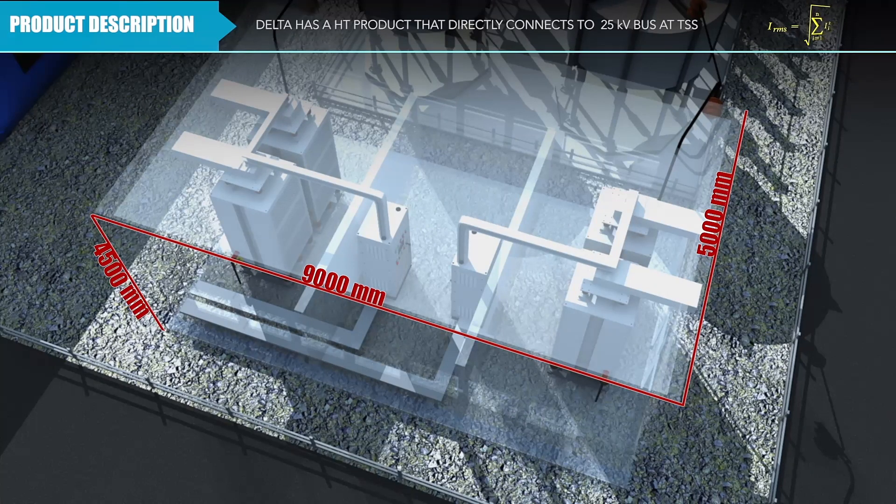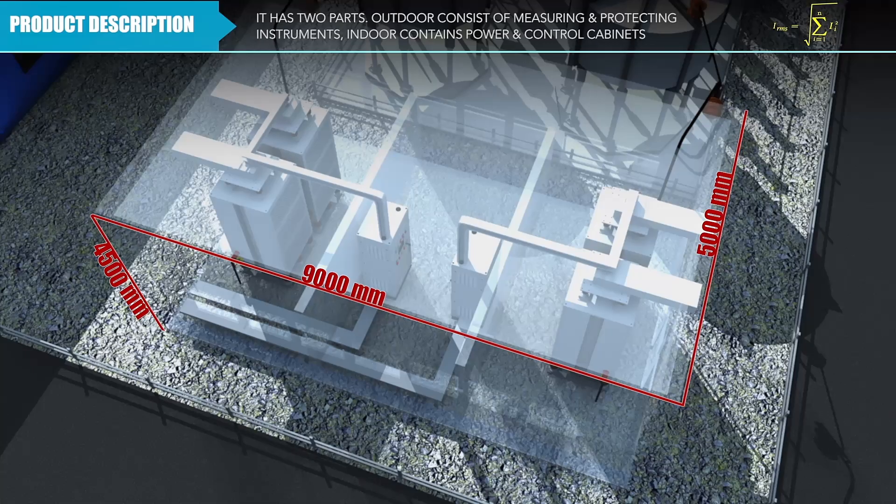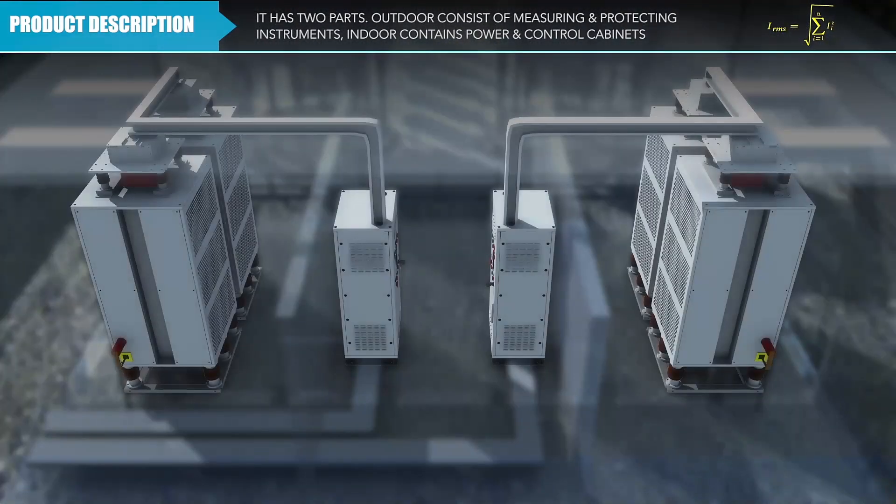Delta has a high-tension product that directly connects to the 25 kilovolt bus at the traction substation. It has two parts: the outdoor section, which consists of measuring and protecting instruments, and the indoor section, which contains power and control cabinets.